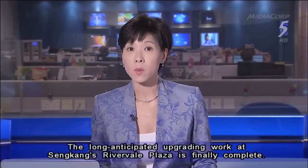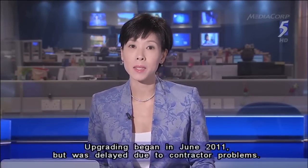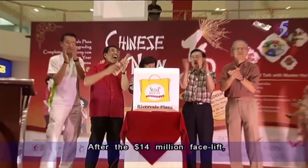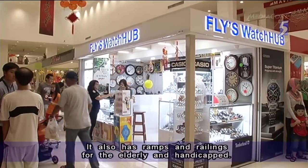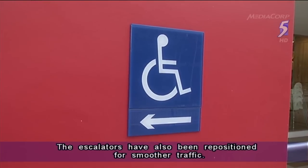The long-anticipated upgrading work at Sengkang's Rivervale Plaza is finally complete. Upgrading started in June 2011 but was delayed due to contractor problems. After the $14 million facelift, the fully-occupied mall now has nearly twice as many shops and kiosks. It also has ramps and railings for the elderly and handicapped. The escalators have also been repositioned for smoother traffic flow.